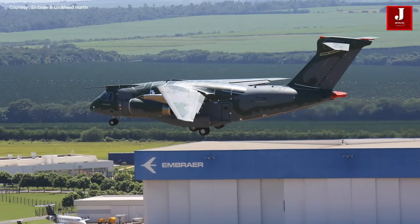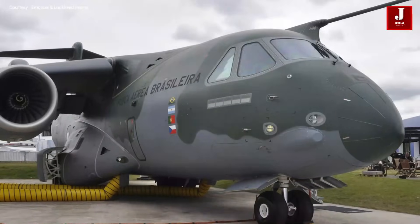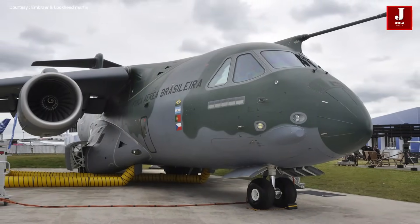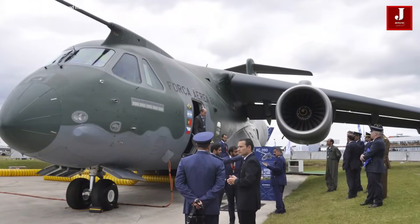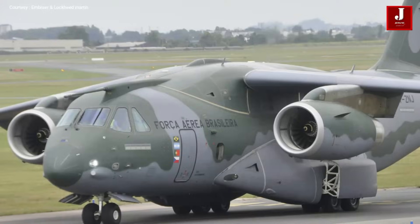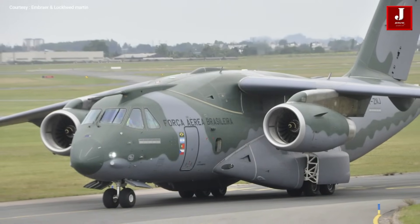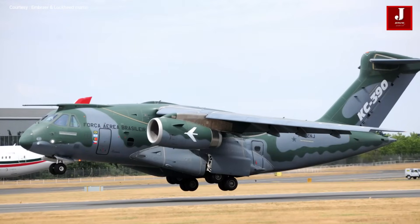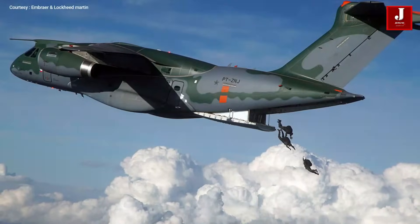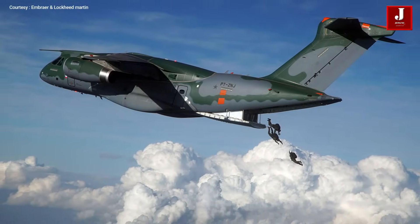The Embraer KC-390 is a medium-sized, twin-engine, jet-powered military transport aircraft made by the Brazilian aerospace company Embraer, with a carrying load capacity of 26 tons. The aircraft can be designed to accomplish a variety of traditional operations, including troop, VIP, and cargo transportation, as well as more specialized logistical operations like aerial refueling as a tanker. It is the company's heaviest airplane to date.